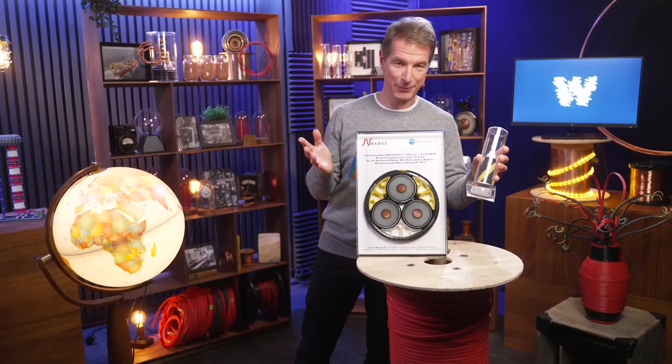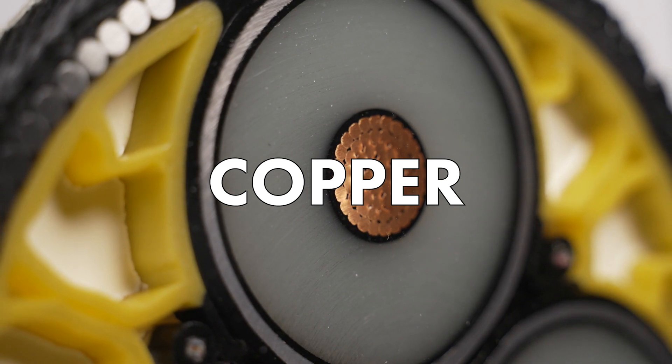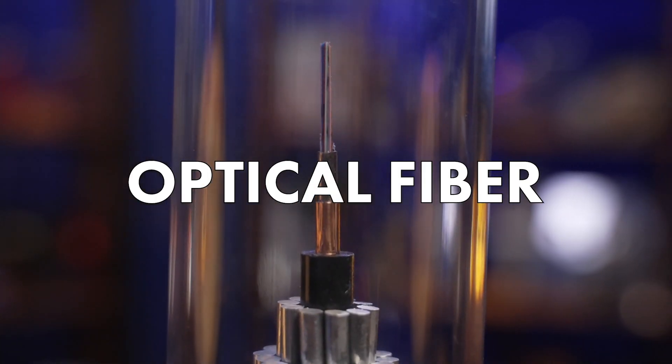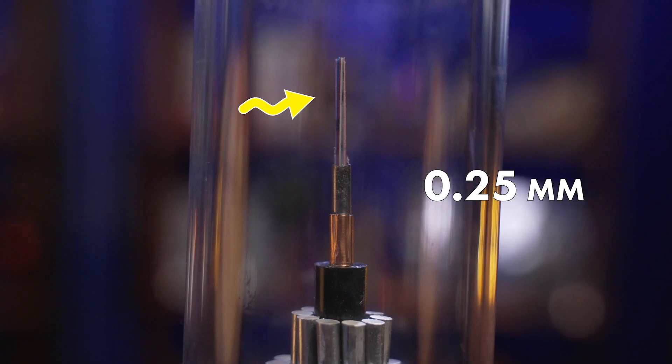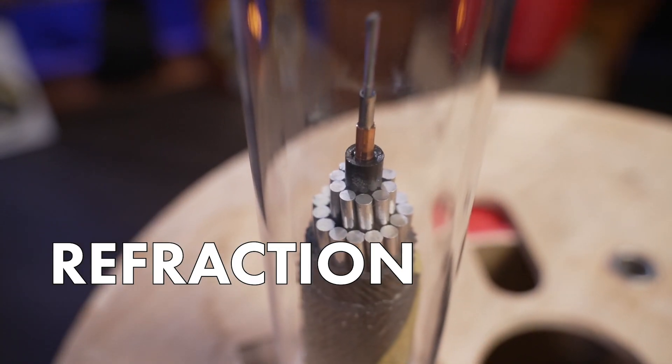Don't let size fool you — it also packs a hefty punch. As mentioned, submarine power cables use copper to transmit electricity, but the core technology in submarine telecom cables is optical fiber — a very fine glass wire about 0.25 mm in diameter that transports data through the propagation of light. With its silica core, this cable achieves propagation through refraction, or the bending of the light itself. In submarine data cables, it all happens in this tiny core.